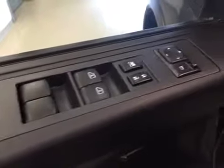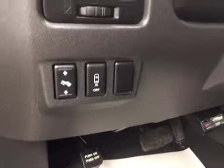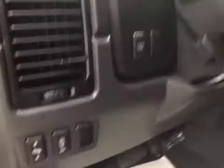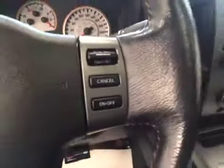Interior options: you've got power windows, power locks, power mirrors, memory seat, power driver seat with lumbar support, power adjustable foot pedals, rear parking sensors, stereo controls, hands-free communication, and cruise control.